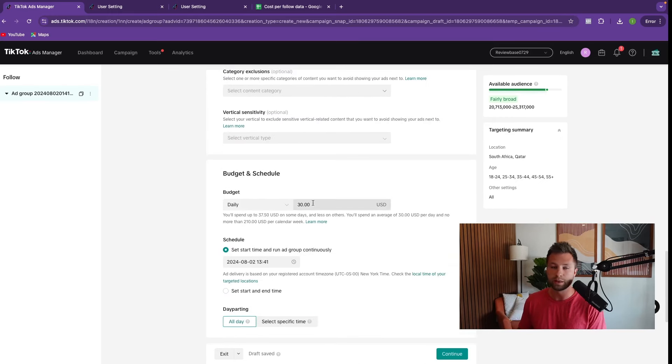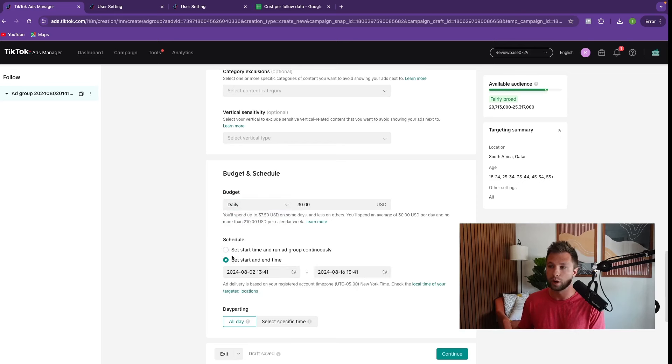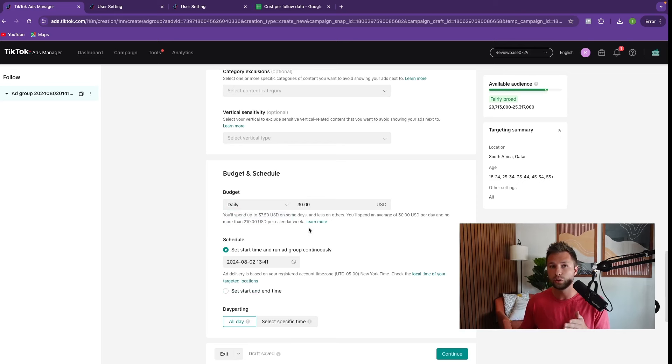This is where you set the budget. If you want to accomplish this in less than 24 hours, set your daily budget at $150 a day and make sure you set a time stop so it starts and ends after 24 hours. If you want to go slower, you could run $20 a day, look at the country data to see where you're getting the cheapest cost per follow, and then adjust your location targeting. It's up to your personal preference — you can do this as fast or as slow as you want.